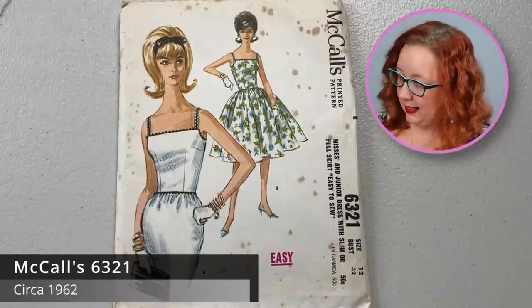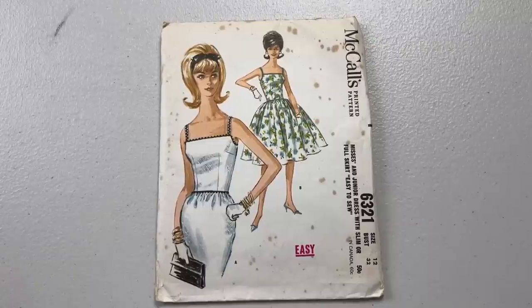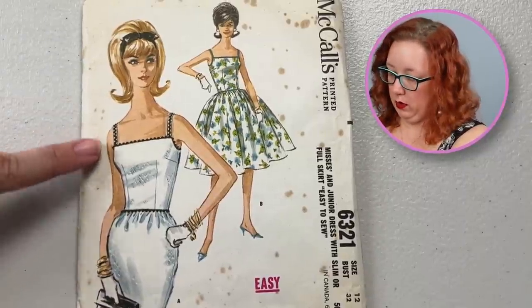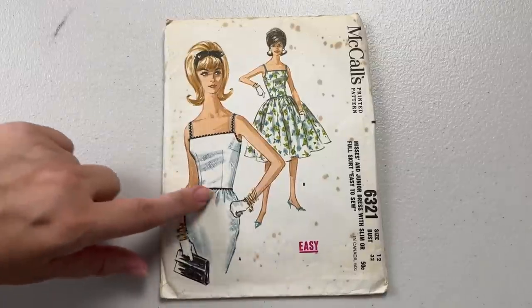First up, you have McCall's 6321, which is a bust 32. I will say most of these are going to be on the smaller end because I've been favoring the bust 36 and up recently. It was bound to happen that I had to find an entire stash of bust 30s to 32s. It's a fit and flair, or you have a sheath style with a slightly gathered pencil skirt. I really like the square neckline with nice thin straps set wide. From 1962.